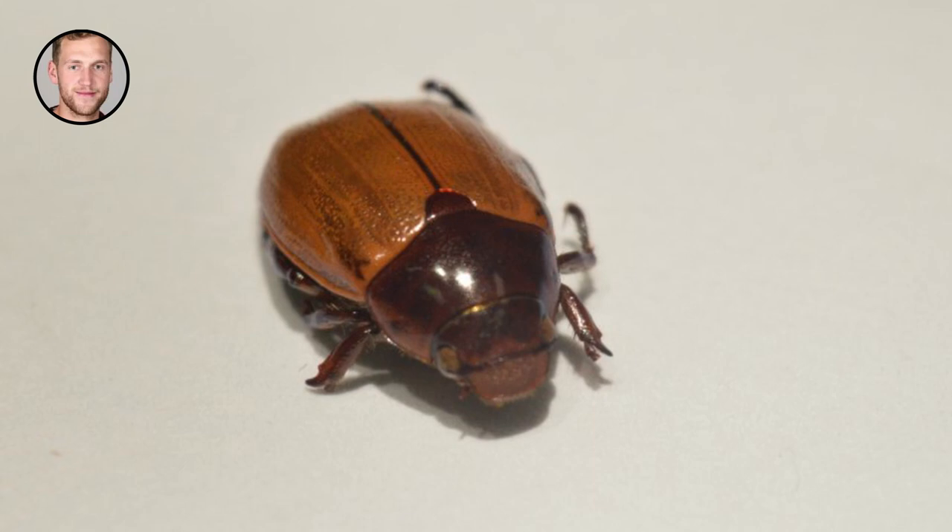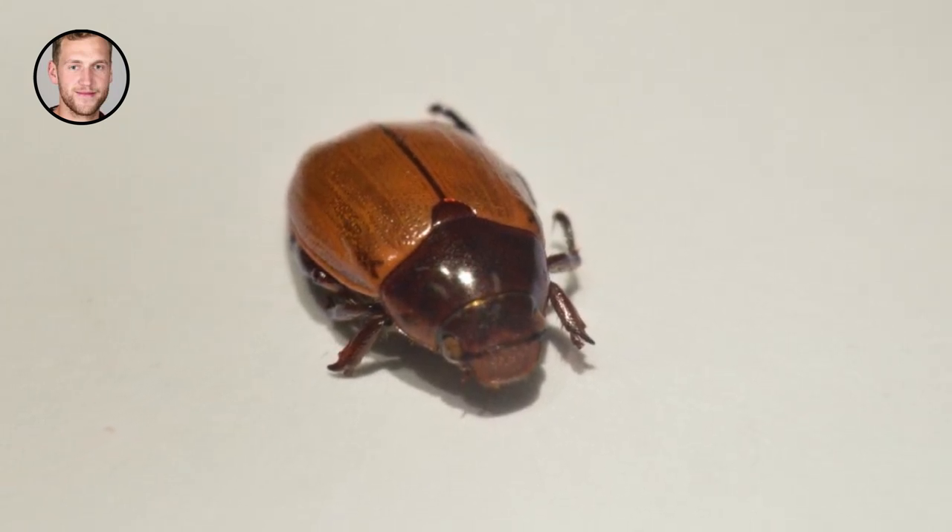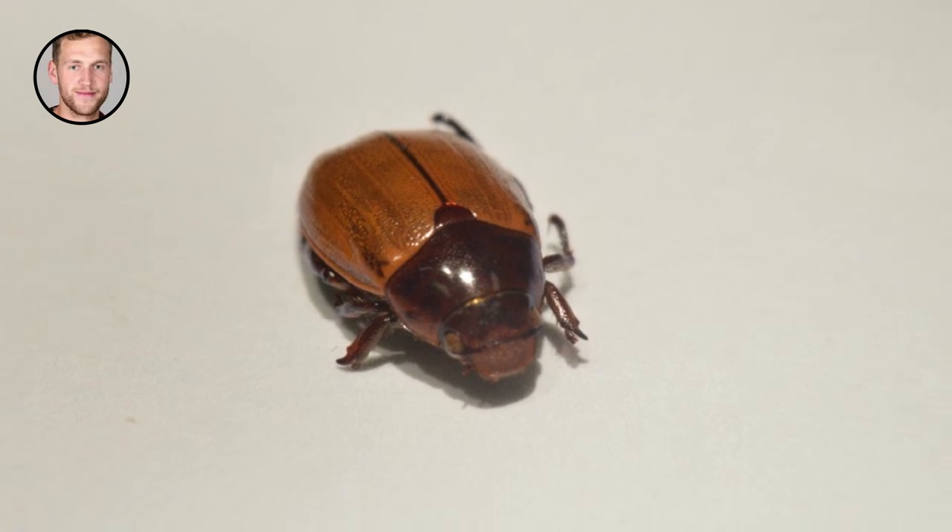So, if you close your left eye and look only with your right eye, while wearing cinema glasses of course, the beetle appears dull and dark.